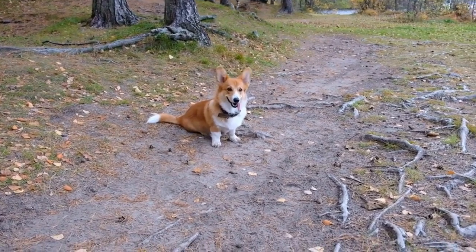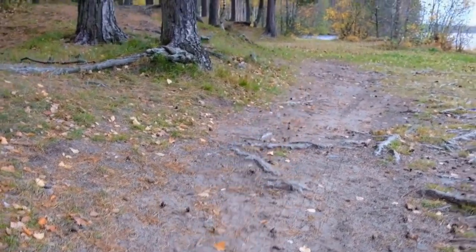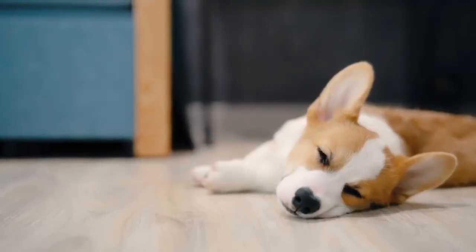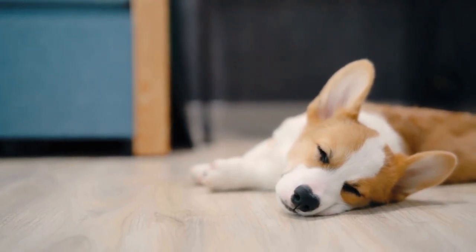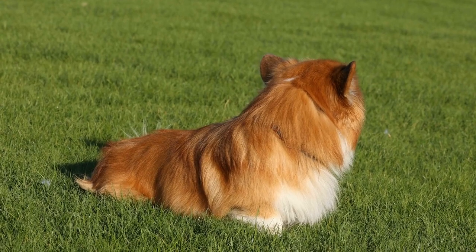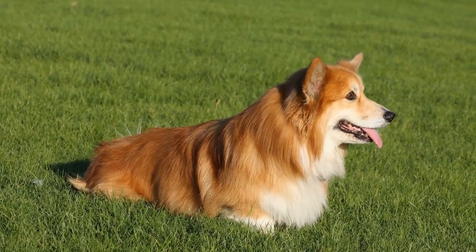Grooming a Pembroke Welsh Corgi involves several aspects such as bathing, brushing, hair trimming, nail clipping, and ear cleaning. These grooming activities not only keep your Corgi looking good but also contribute to their overall well-being. It is important to establish a regular grooming routine to keep their coat clean and free from mats and tangles.